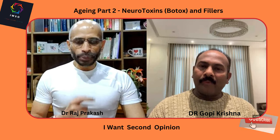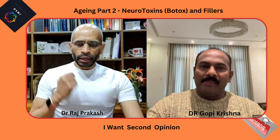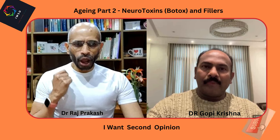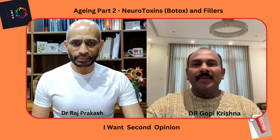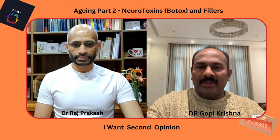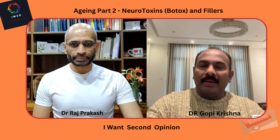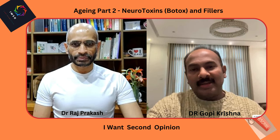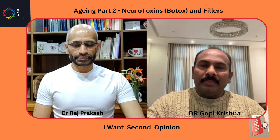Dr. Gopi, today we look into part two of the aging process. The topic of discussion is essentially neurotoxins and fillers. Before answering, let me recap some main points from the last episode: aging is an ongoing, inevitable process and there are a variety of modalities to address anti-aging, of which botox and fillers are the prime important treatment modality.